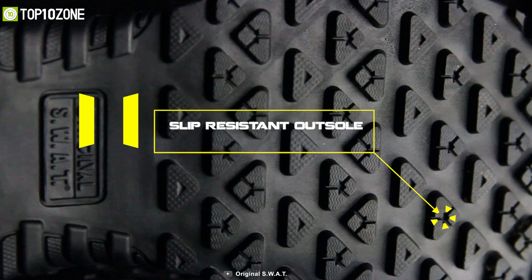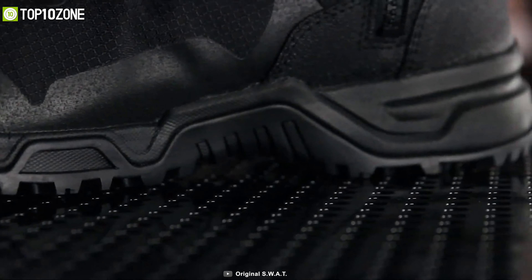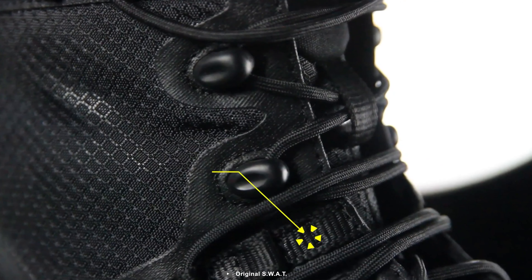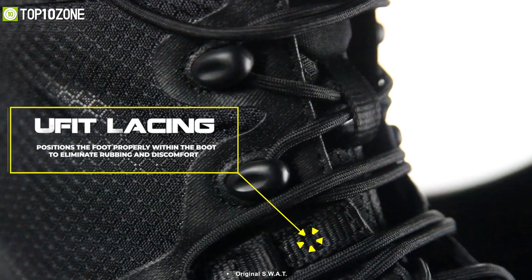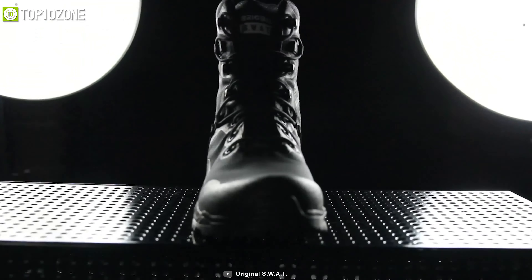Slip-resistant rubber outsoles allow you to stay steadfast in slick and wet conditions, so you can stay on target even if you're under pressure. The Original SWAT Alpha Fury is also quick to adjust thanks to the U-Fit rapid lacing system and is ready to take on any challenge.